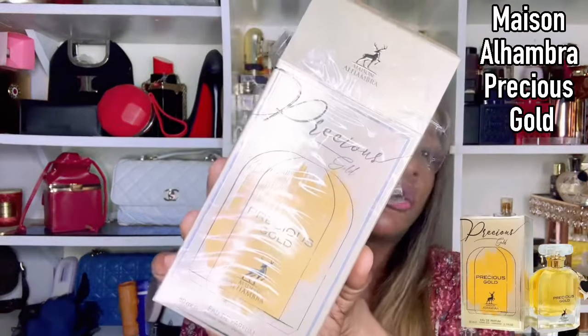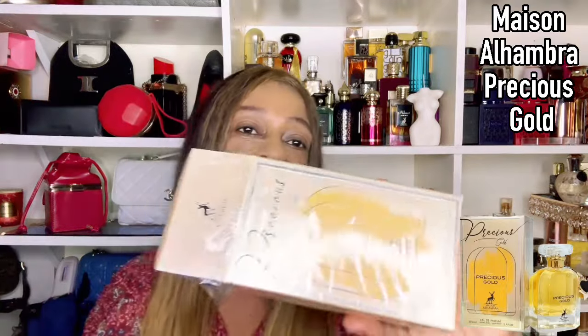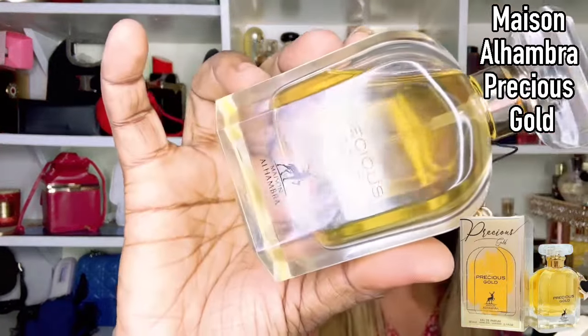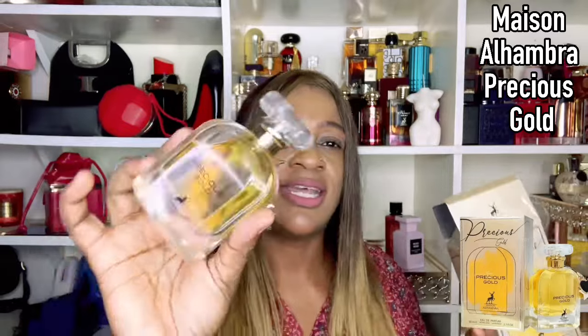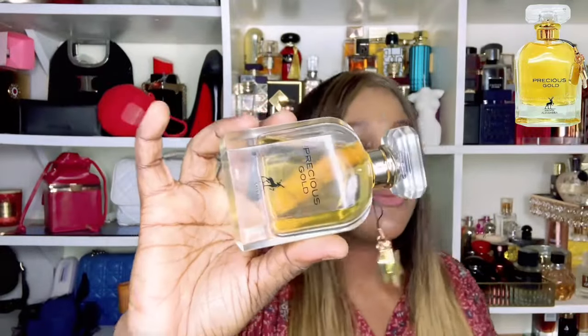Welcome to today's video. Today we have Maison Alhambra Precious Gold. I did unbox this fragrance with you on my second channel. This is a clone of Marc Jacobs Perfect Intense — they put the pendant there, they tried to do the whole nine yards. I'm going to spray this one in its box and then we're going to get into it.